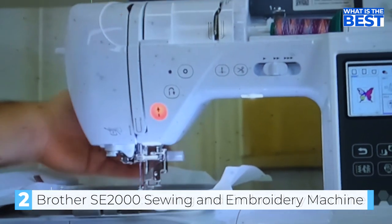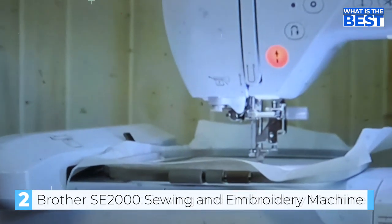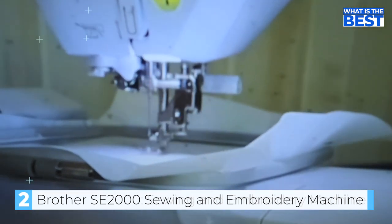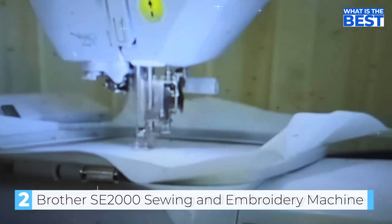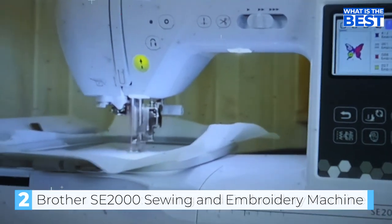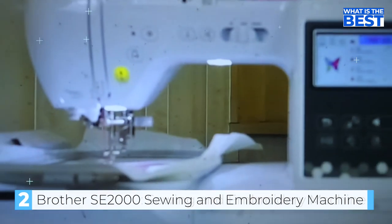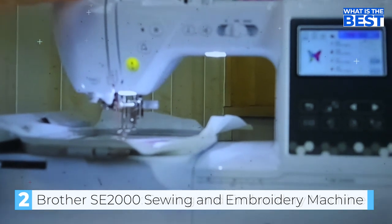The jump stitch trimming function automatically trims any excess thread jumps within the color, making stitching more efficient. The SE 2000's 3.7 inch LCD touch screen display allows users to view their patterns with exceptional clarity. The display also allows for easy on-screen editing including letter editing, enhanced zoom, resizing, rotating, repositioning, and combining designs — particularly useful for those who want to make quick and precise edits.